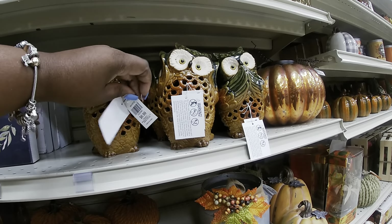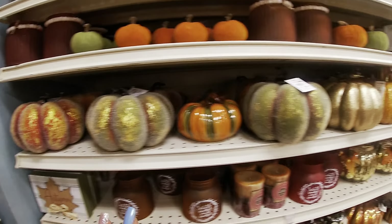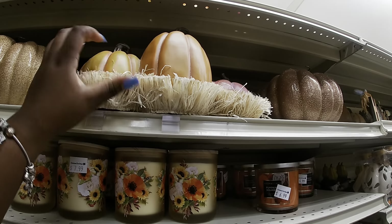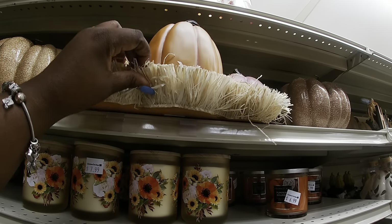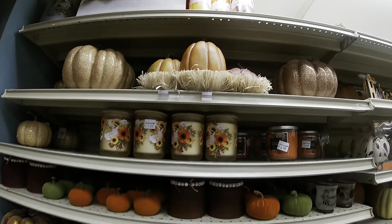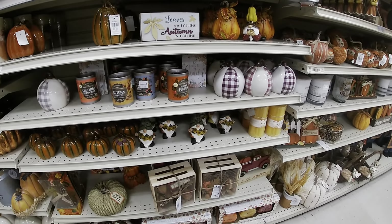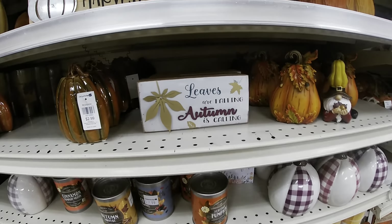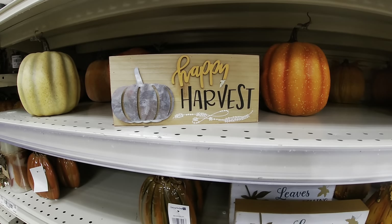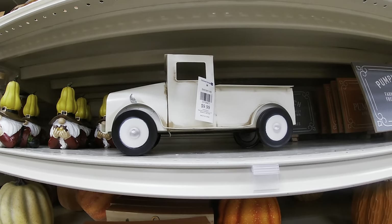These owls are $6.99. $6.99, $6.99 — some little pumpkins. This is cute — $16.99. Some more cute little pumpkins in there. 'The leaves are falling, autumn is calling' — $4.99. Look at that cute little sign — 'Happy Harvest.' The truck is $10.